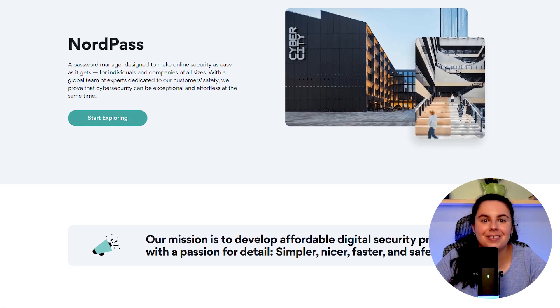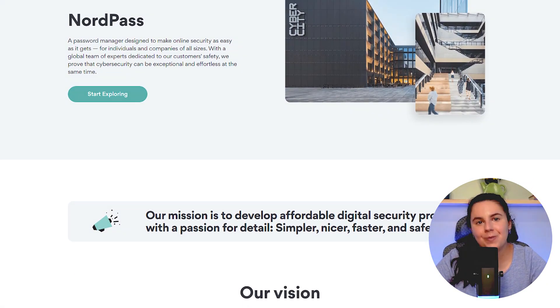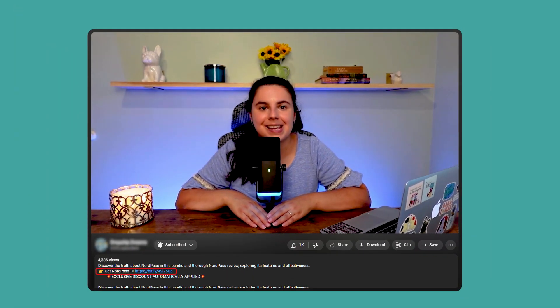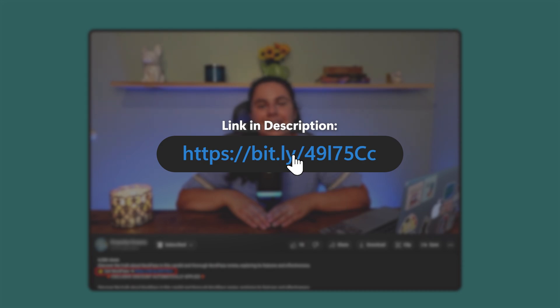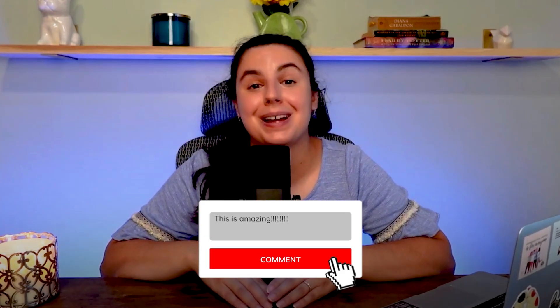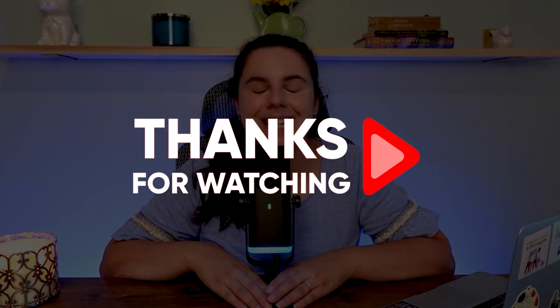That's a wrap for today's video. I really hope you found this review helpful — if you did, please hit that like button and subscribe for more honest reviews like this one. If you want to try NordPass and get a discount that isn't offered on their website, just click on the affiliate link in the description below. As always, I love hearing from you guys, so go ahead and leave your questions or comments below and I'll get back to you as soon as I can. Thank you so much for watching — see you in the next video.